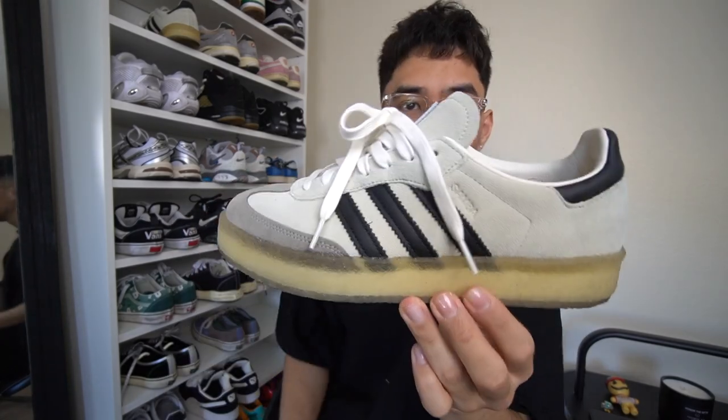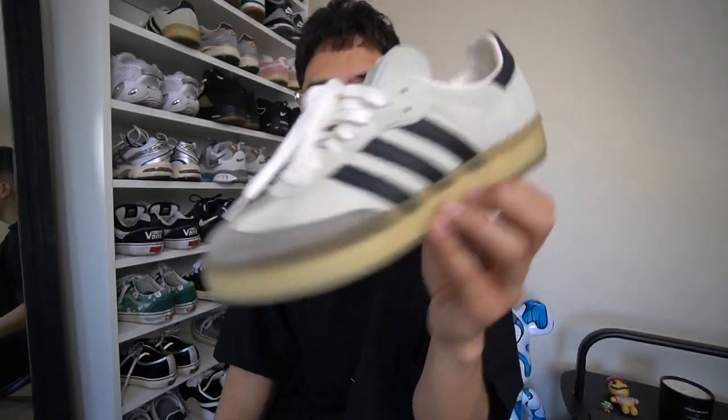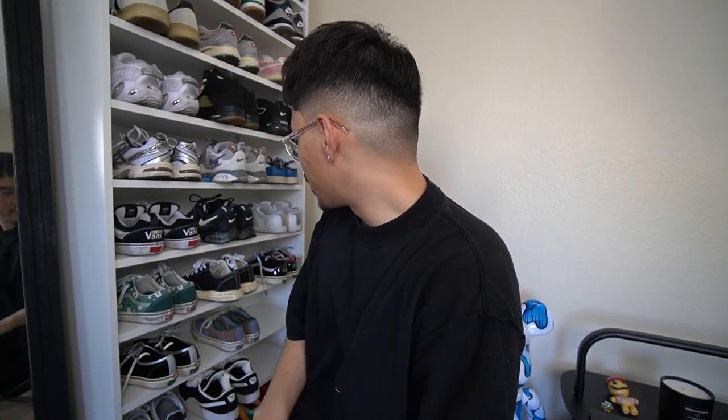Also have the Kith Clarks, which are super sick. I wore these recently — they're super comfortable. Shout out to Kith. A styling video is coming soon. I do apologize for the slight delay on videos — work has just been really hectic right now, but more videos are coming.